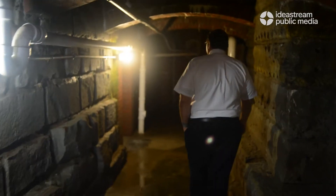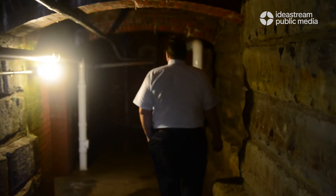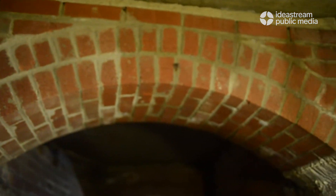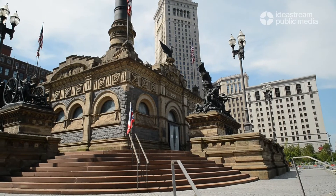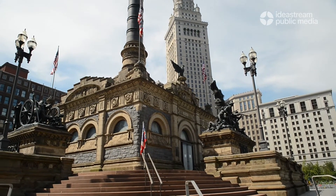We have two types of tunnels that run underneath the monument. Under the outside, we have tunnels that hold up the decking, and they're made of archways and walls. We have walls, and then the arch holds up every seam of the big stone slabs that make up what we call the upper esplanade. Those make concentric circles around the outside of the monument.